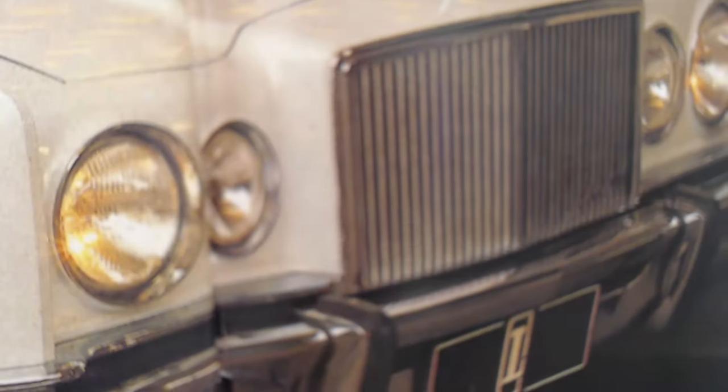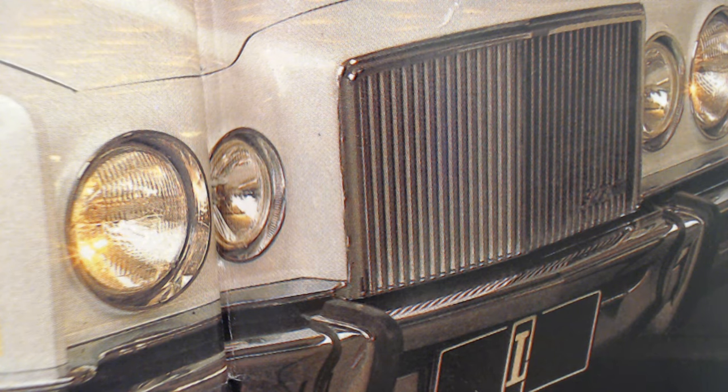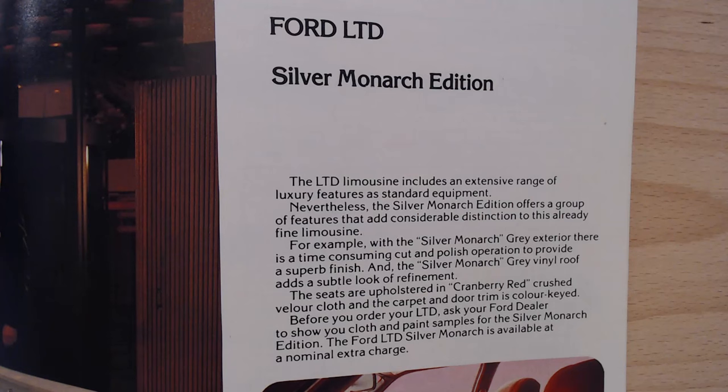There we go - it is certainly different. And of course, like I said, that big Rolls-Royce-esque type grille idea. I'm not sure about the round headlights either. Let me know in the comments what you think about them - love them or hate them. I always like reading your comments and people having different views and ideas. So, the Ford LTD Silver Monarch Edition.